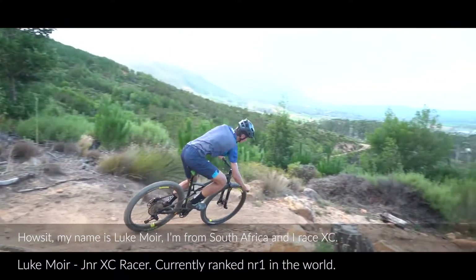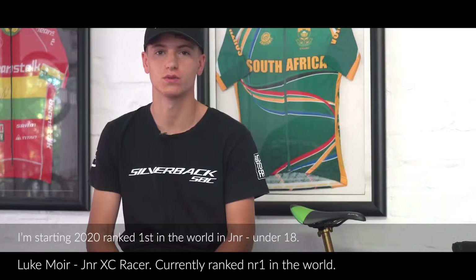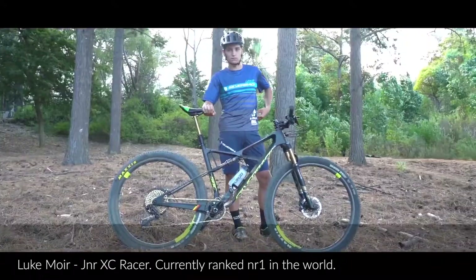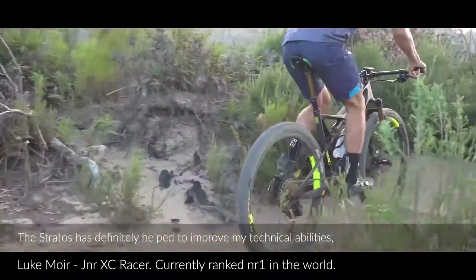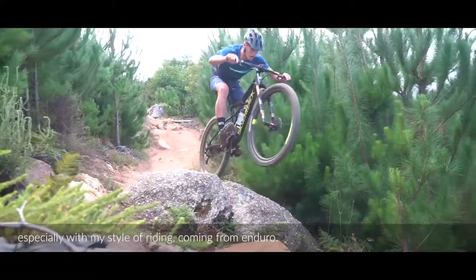My name is Luke Moyer. I'm from South Africa in a cross country racing context. I'm starting 2020 ranked first in the world for junior under 18. The Stratos has definitely helped improve my technical abilities, especially with my style of riding coming from an enduro background.